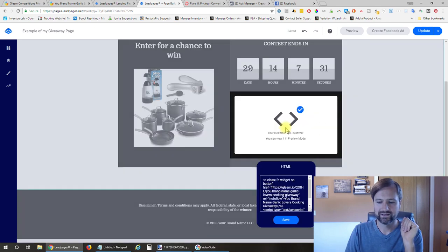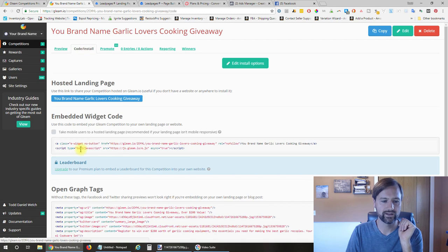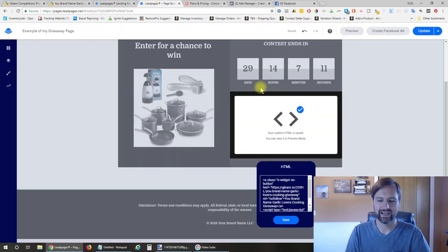This is an HTML block, and this is the code I copied from Gleam.io. Under code install, there's the embedded widget code that I copied and pasted right into this HTML block and saved.